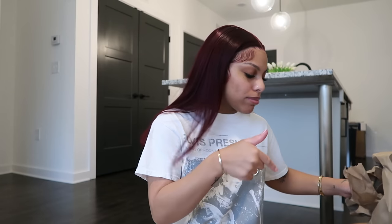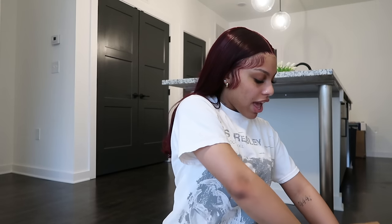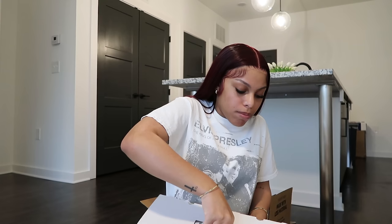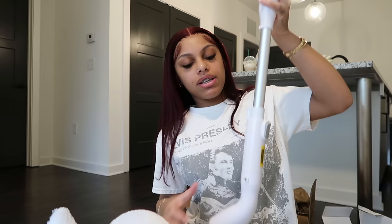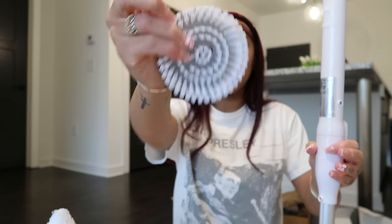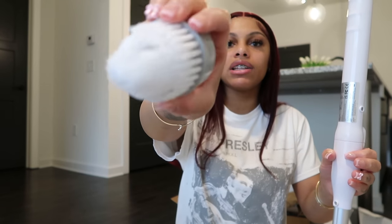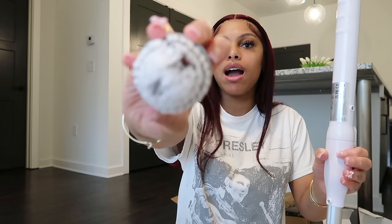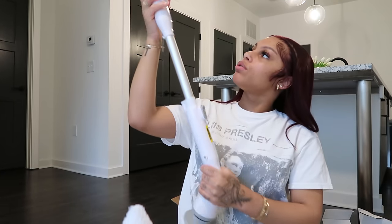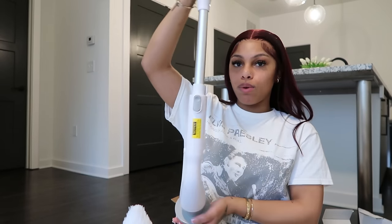I got some stuff that still hasn't come from Amazon and it's literally been weeks. But this — y'all on TikTok have probably seen this — this is the viral shower/bath cleaner. This is the electric spin scrubber, and it comes with four different heads: one for floors, one that really gets into it, one for the sides of the shower, and one more. I'm definitely gonna use this tonight when I get out of the shower, so we're gonna test this out.